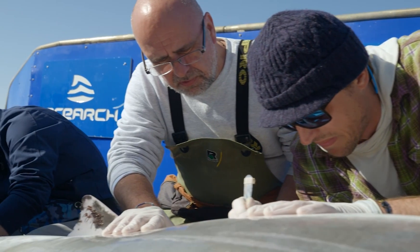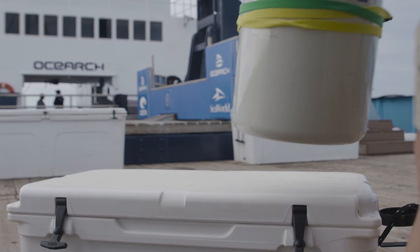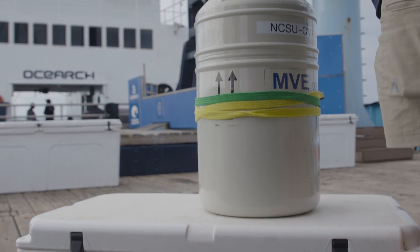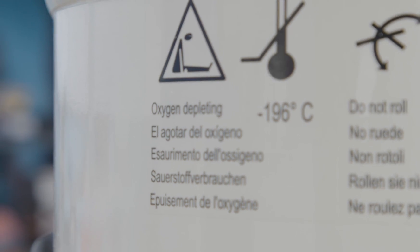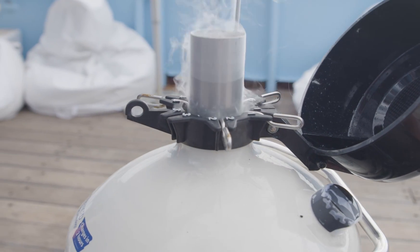The way we do that is we take part of that blood sample and we need to essentially stop it in time right away. So we have some liquid nitrogen on board, and we take some of that blood and drop it into the liquid nitrogen, which freezes it basically instantaneously.